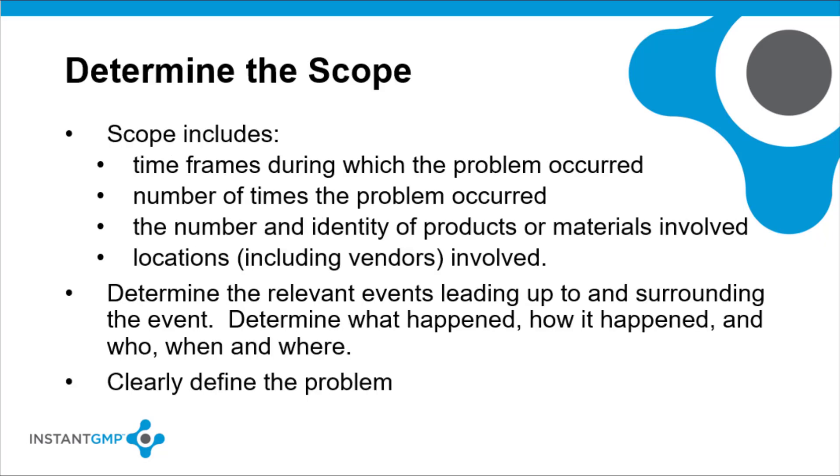The scope of a CAPA plan should be determined. The scope includes the time frames during which the problem occurred, the number of times the problem occurred, the number and identity of products or materials involved, and the locations and vendors involved. It should determine the relevant events leading up to and surrounding the event — determine what happened, how it happened, and who, when, and where. Overall, it should clearly define the problem.